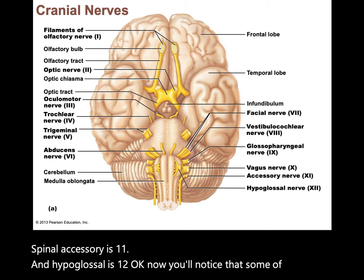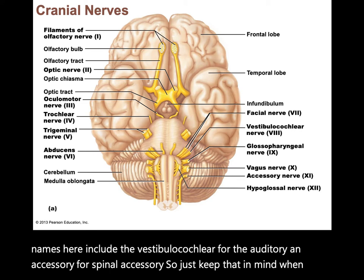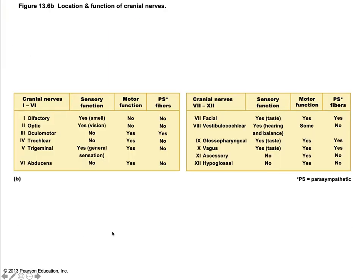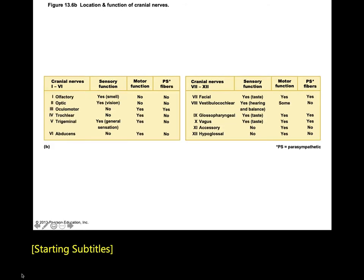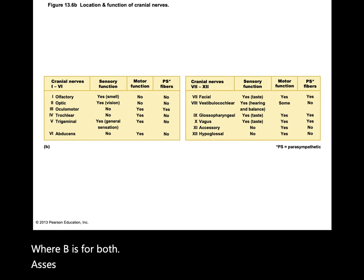Note that some of the new names include vestibulocochlear for auditory and accessory for spinal accessory—keep that in mind when choosing answers on an exam. There's also a mnemonic for whether each nerve is sensory, motor, or mixed: 'Some say money matters, but my brother says big brains matter more,' where B is for both, S is for sensory, and M is for mixed—from one through twelve.